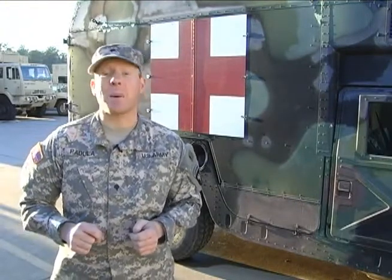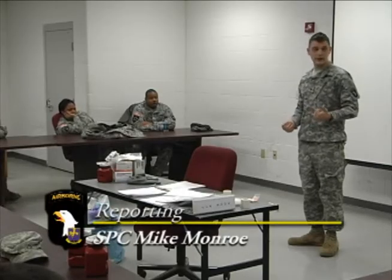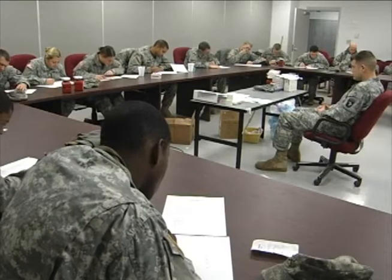Attending to combat wounds needs to be done efficiently and quick. Specialist Mike Monroe tells us how the 2nd BCT is preparing their soldiers. The soldiers of the 526th Brigade Support Battalion are learning a little of what it takes to be a medic. The Eagle First Responder class, or EFR, is designed to provide critical training to non-medical personnel for use on the battlefield.